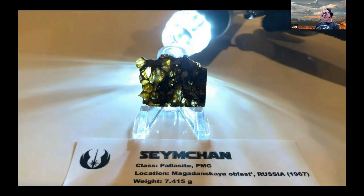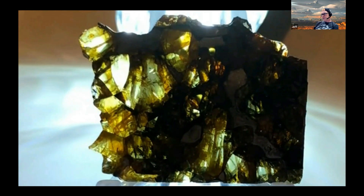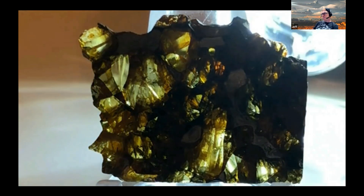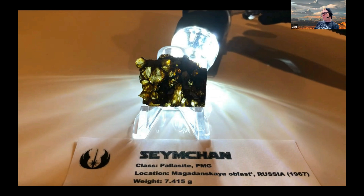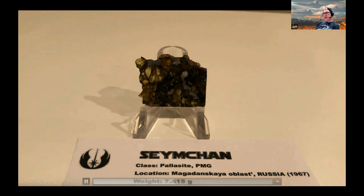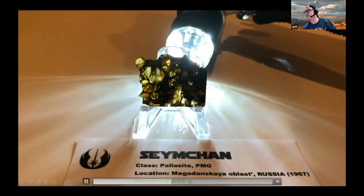Simpson was originally classed as a 2E because the samples originally discovered back in '67 were not pallasitic in nature. It wasn't until 2004 when another sample was discovered that 20% of it was found to contain olivine crystals, so it was reclassed in 2007.